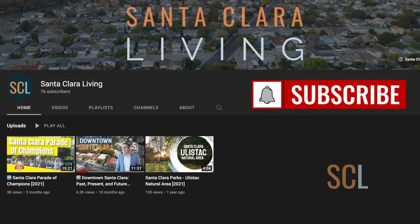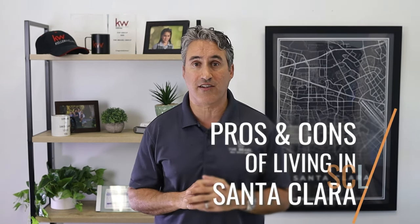Hi, I'm Vinicius Brazil, the Santa Clara real estate guy. I specialize in Santa Clara real estate, the city I grew up in. If this is the first time on my channel, please make sure to subscribe and hit the bell icon to be notified of future videos. Today I want to go over some of the pros and cons of living in Santa Clara.